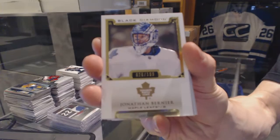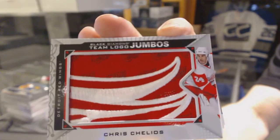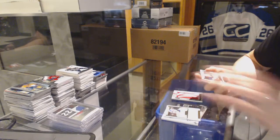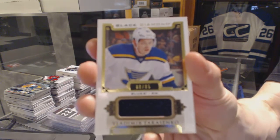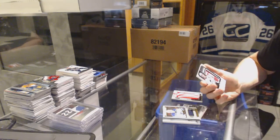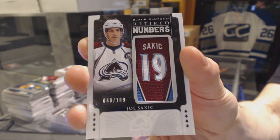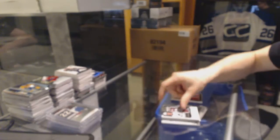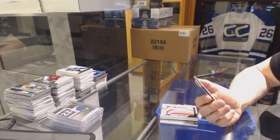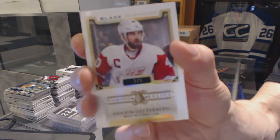Team logo jumbos for the Detroit Red Wings, Chris Chelios. We've got a base jersey number to 85 for the St. Louis Blues, Vladimir Tarasenko. Retired numbers number to 109 for the Colorado Avalanche, Joe Sakic. And a single diamond relics number one of five for the Detroit Red Wings, Henrik Zetterberg.